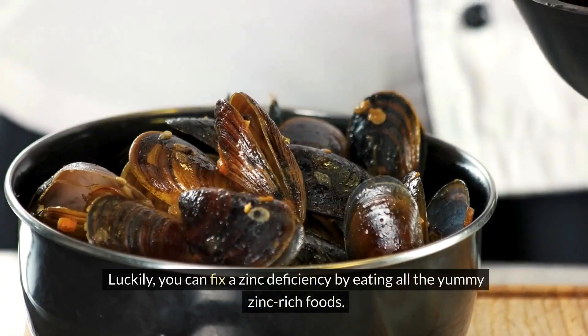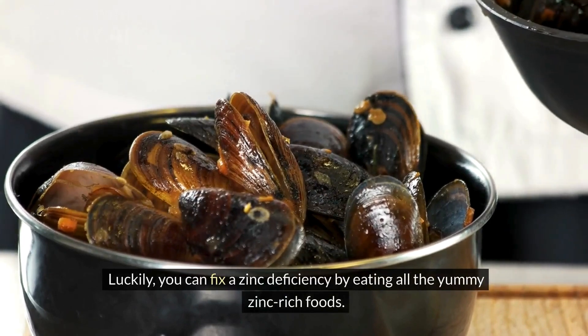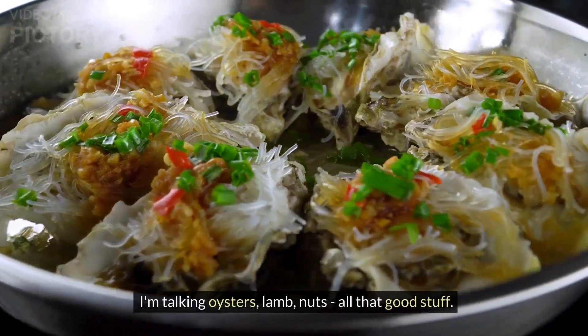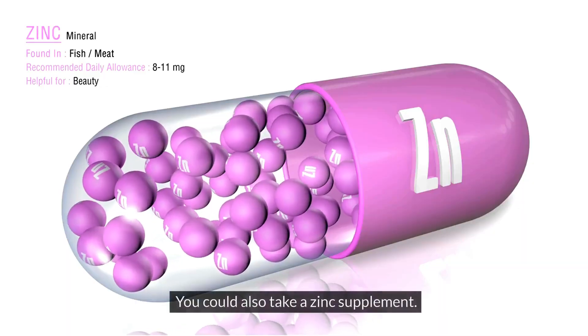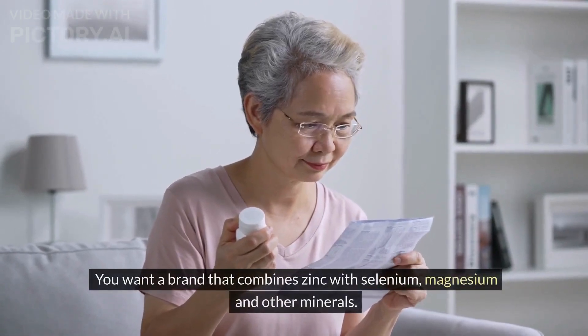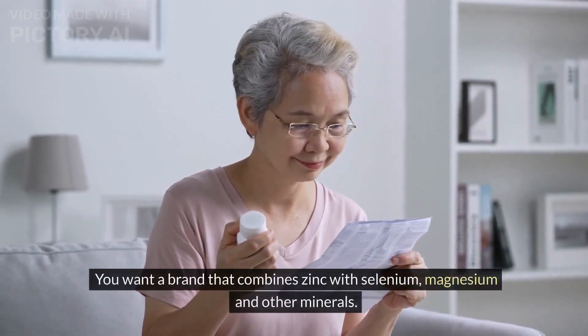Luckily, you can fix a zinc deficiency by eating zinc-rich foods — I'm talking oysters, lamb, nuts, all that good stuff. You could also take a zinc supplement. You want a brand that combines zinc with selenium, magnesium and other minerals, as it helps your body absorb the zinc better.